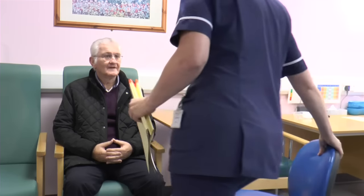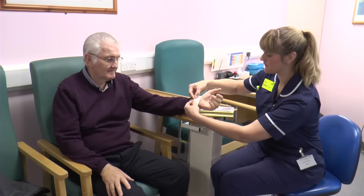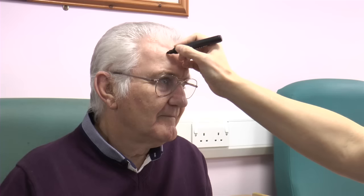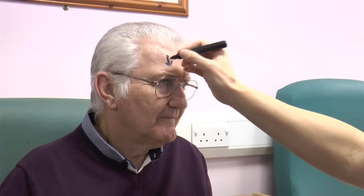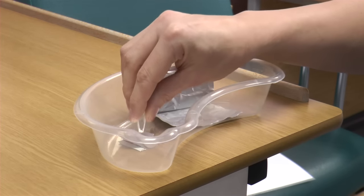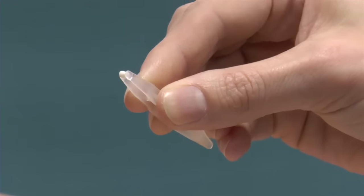A nurse will check your details including your date of birth and what procedure you are having. You will then be fitted with a patient identification wristband before you see the consultant. This mark just confirms which eye we are going to do. An eye pellet is used to dilate your pupil — it just sits in your eyelid and stays there for about an hour.